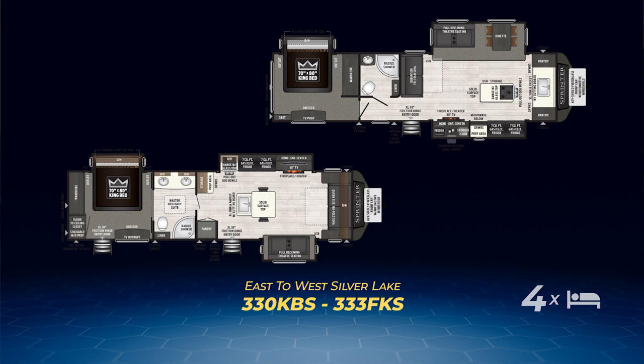The 333 FKS is similar with the king bed on its own slide and a huge master bedroom, but the bathroom is opposite the entry side and creates hallway access to the bedroom. As we enter the living area, a queen-size tri-fold sofa abuts the bathroom. Opposing slides create a wide open living space dominated by the kitchen — one contains the entertainment center, fireplace, and dual fridges; the other holds theater seats and a freestanding dinette. In between, you'll find a unique kitchen island containing the range. In the front cap sits the extra large sink, plenty of counter space, and a pair of pantries.